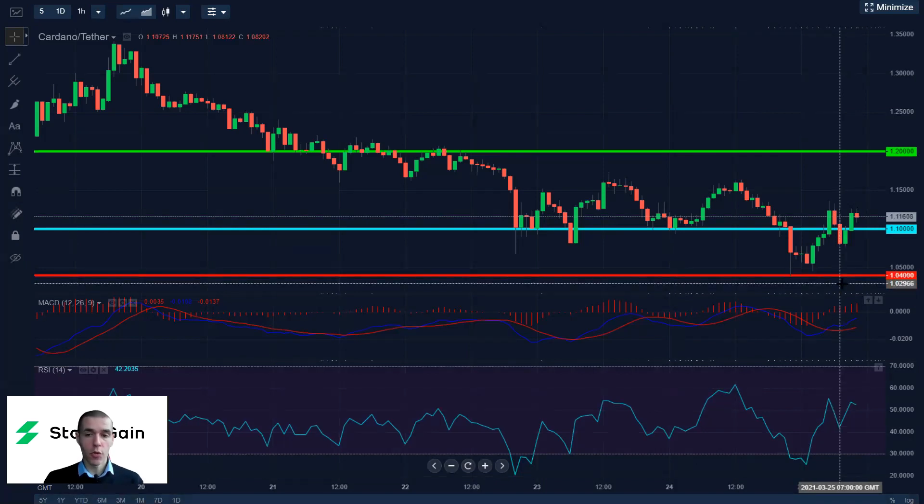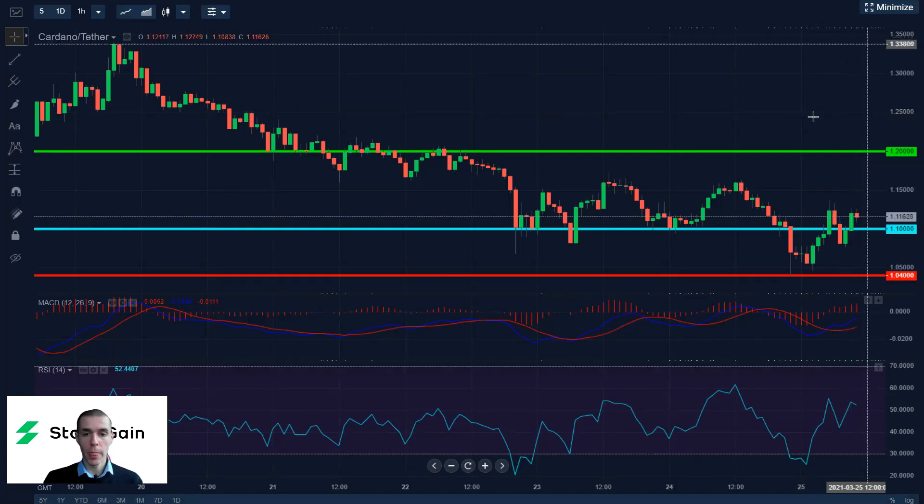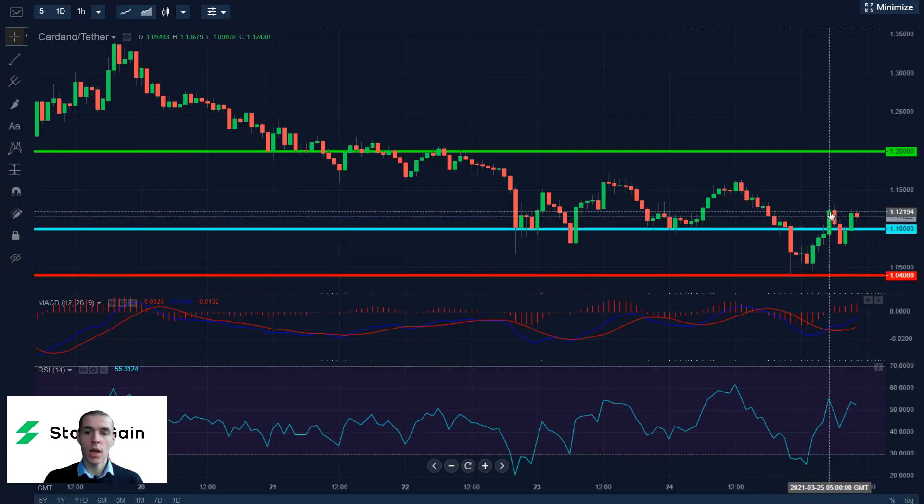A stop loss at $1.04 and take profit at $1.20 is going to give a more favorable risk-to-reward ratio. Alternatively, you can place your stop more conservatively at $1.08 with your take profit at $1.15.